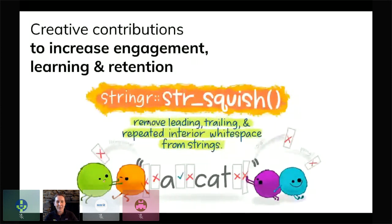For example, this is an illustration of the str_squish function from the stringr package that removes leading, trailing, and repeated interior white space from strings — a super handy function — and these monsters are showing you how this helps you remove excess white space in your strings. So it can increase engagement, learning, and retention, and it also can make new functions, packages, or ideas more inviting.